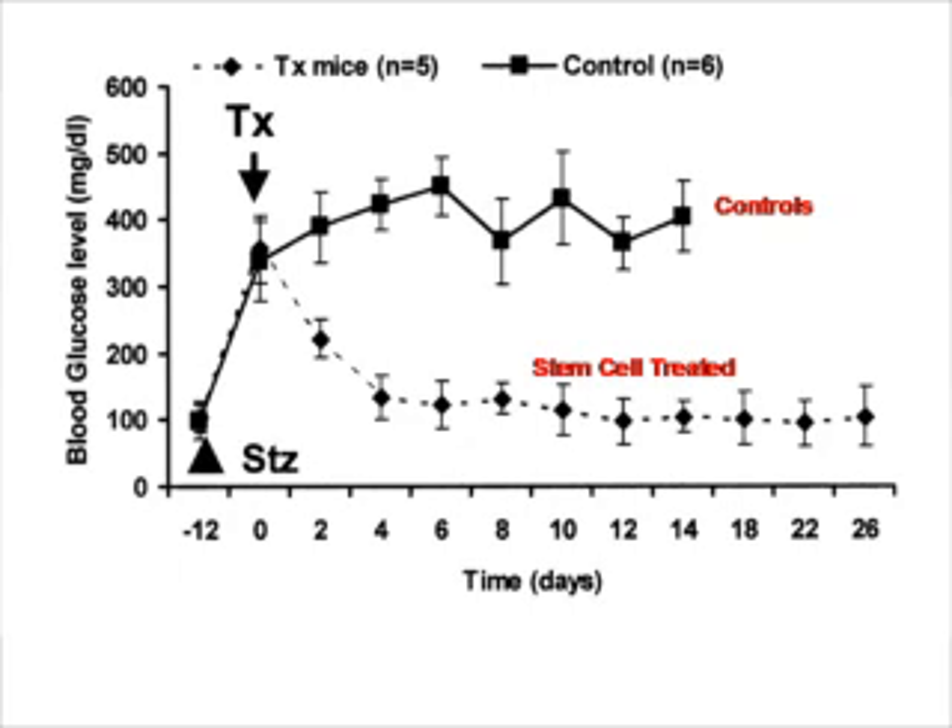As you can see in the treated mice, there is a reduction in glucose level, but not in the untreated control mice. These mice seem to be non-diabetic, but is the insulin controlled by glucose?